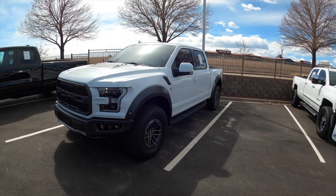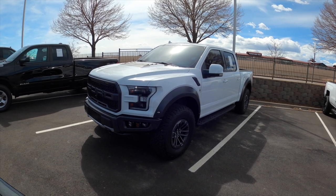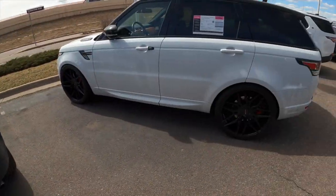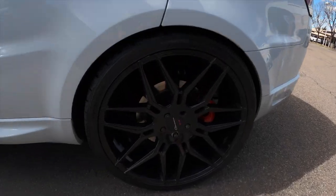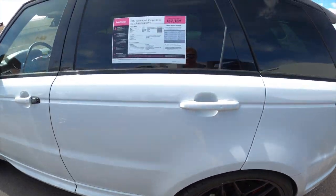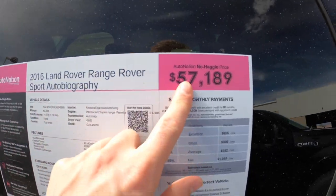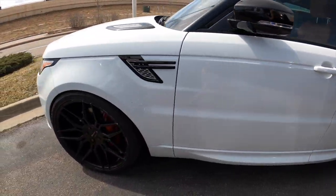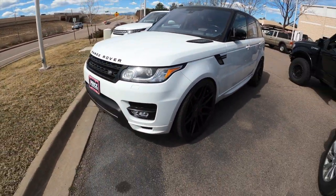If the used truck market wasn't absolutely insane right now we'd be trading our truck in. That truck right there they want 80,000 for — it's a 2019 Ford Raptor, granted it's loaded, but 80 grand for a used Raptor is insane, that truck was cheaper new. At some point we're getting a daily driver. Check this out — a 2016 Range Rover Sport Autobiography with Giovanna wheels, 57k. It's locked so we can't see the interior, but man this thing is wicked. I would love to have this as a daily whip.